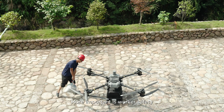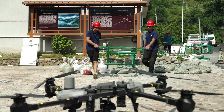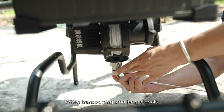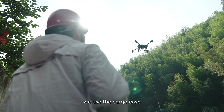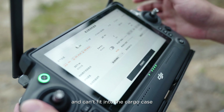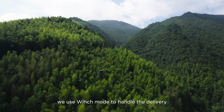More important is worker safety. When using drones, it's safer and more convenient. The drone has cargo mode and winch mode. When transporting smaller materials like cement or gravel, we use the cargo case. If some pieces are big or bulky and can't fit into the cargo case, we use winch mode to handle the delivery.